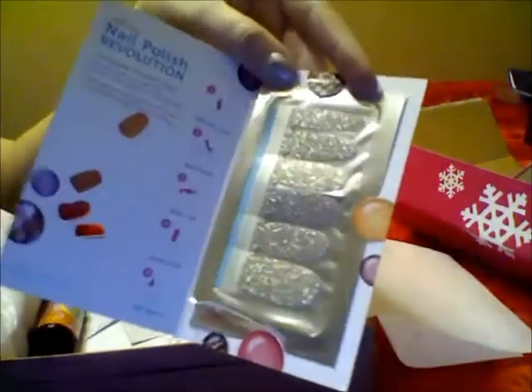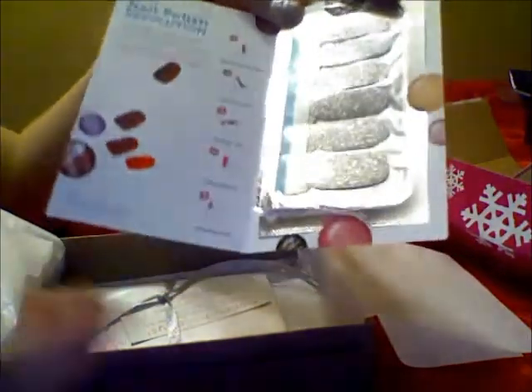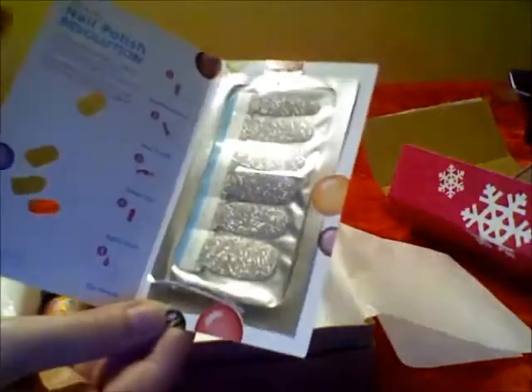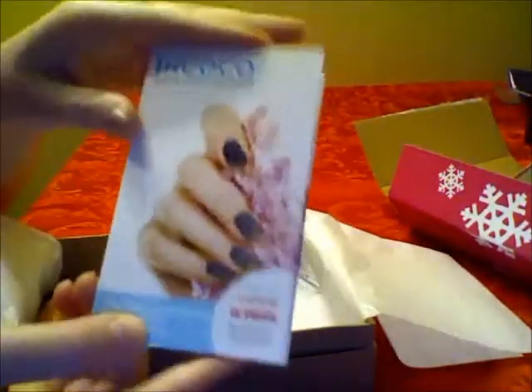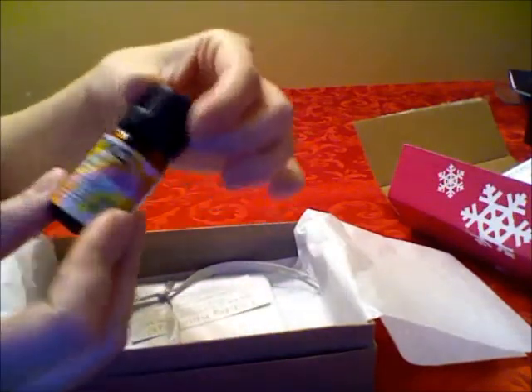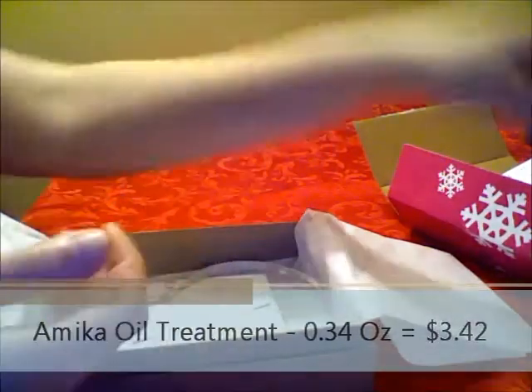At the bottom I've calculated how much my samples were worth, and at the end I'll give you the total value of my whole Birch Box so you guys have an idea of whether you should invest in it or not. I also have a mica oil treatment, and it's not a bad size either.